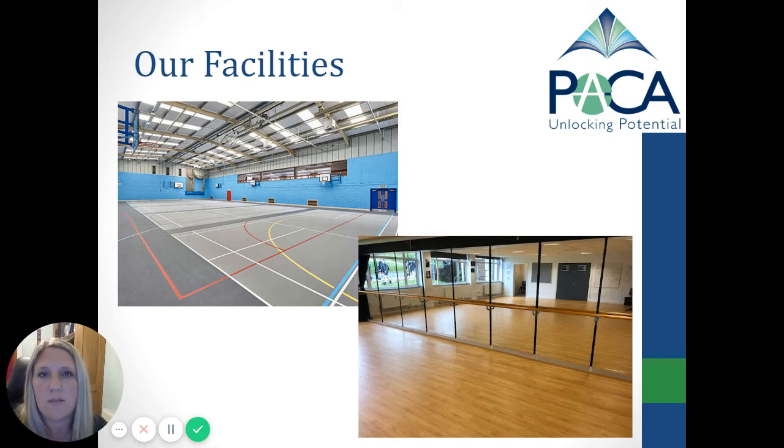We also use the main hall, and that's for lesson time as well as performances for assemblies and evening performances for parents and carers.